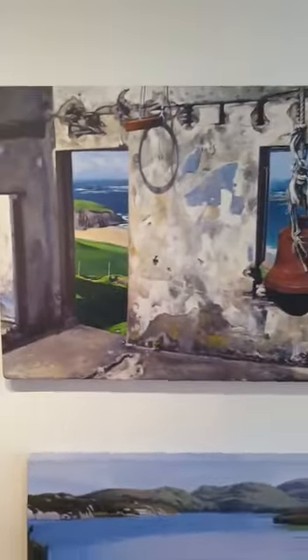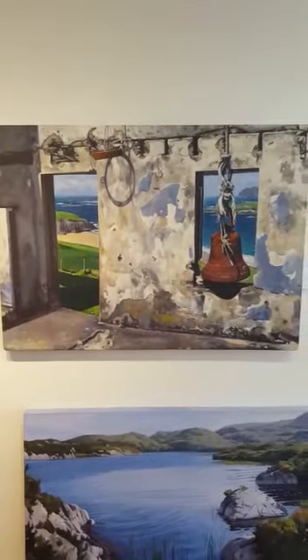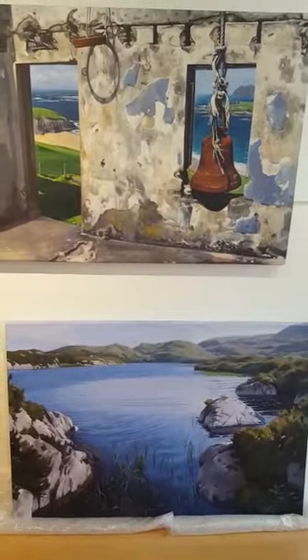Next we have a painting by Fergus Lyons. This is the Blasket Moor, or the Big Blasket Island, painted inside, and this one is of Lough Arrow. Both are oil paintings.